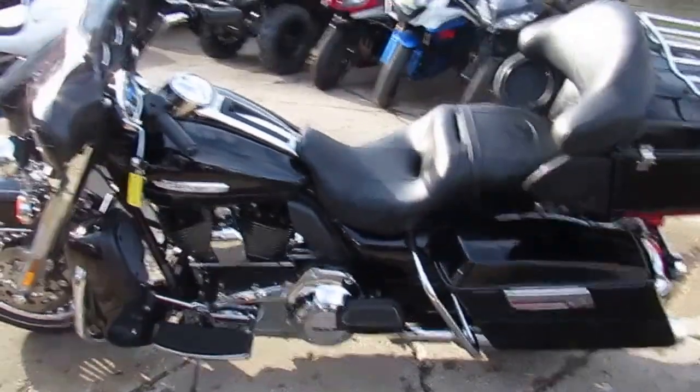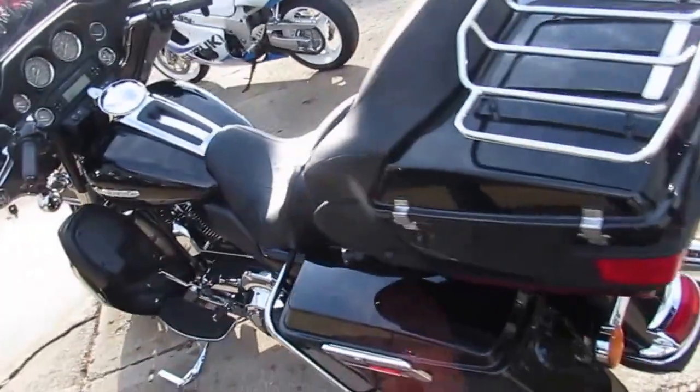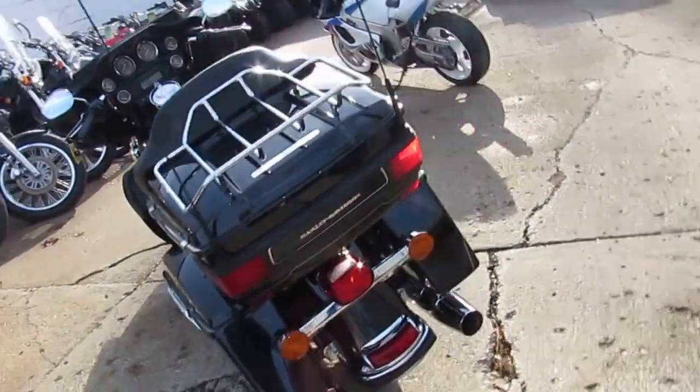Hey guys, ApprovalPowerSports.com here. We've got about 250 used Harley-Davidsons in our showroom right now for sale, a total of about 500 used bikes.